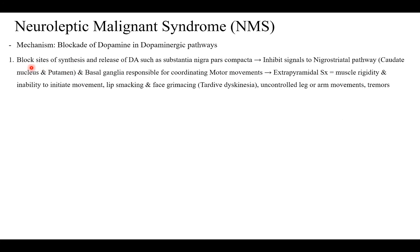When you block sites of synthesis and release of dopamine such as the substantia nigra pars compacta, you inhibit signals to the nigrostriatal pathway — that is the caudate nucleus, putamen, and basal ganglia — which are responsible for coordinating motor movements. Blocking this pathway produces extrapyramidal symptoms such as muscle rigidity, inability to initiate movement, lip smacking and face grimacing (tardive dyskinesia), uncontrolled limb movements, and tremors — essentially Parkinsonian features.